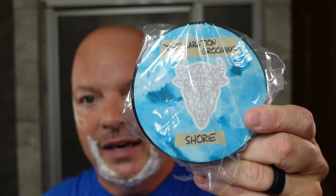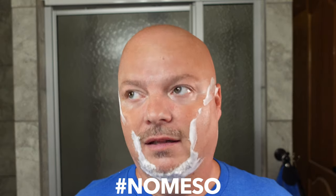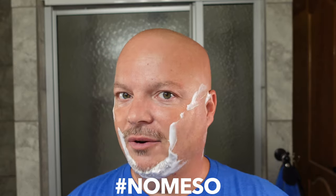For the second giveaway, it is going to be Declaration Grooming Shore — I smelled it and it's nice, but unused — and also Lone Bear by the Ladder Brothers. The way that you enter giveaway number two — and you can and should enter both giveaways — is hashtag no meso. We don't want mesothelioma around. In about a week from now I will announce the winners, and I have plenty more stuff coming for giveaways, so if you don't win, more giveaways are coming.